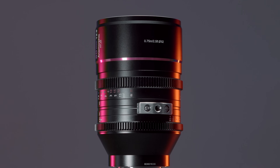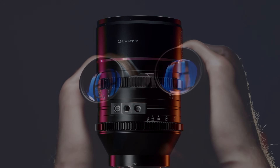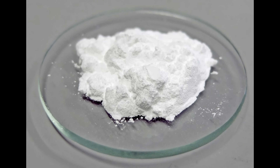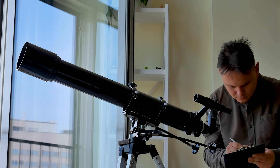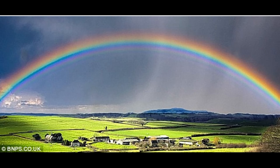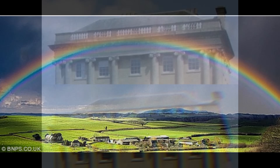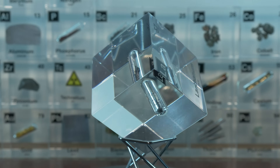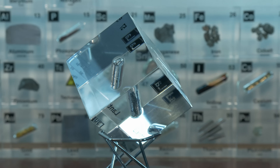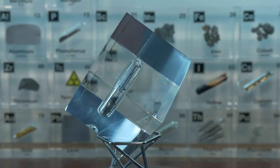Lanthanum also helps us see better, literally. High-end camera lenses, binoculars, and even telescopes often owe their clarity to lanthanum. Lanthanum(III) oxide, La₂O₃, is added to special optical glass to improve its properties. Glass with lanthanum oxide can have a high refractive index and low dispersion — meaning the glass can bend light more effectively without spreading out the colors as much. The result is sharper images and less chromatic aberration — those annoying color fringes you sometimes see through cheap lenses. Even some eyeglasses use lanthanum-containing glass for thinner, high-index lenses.